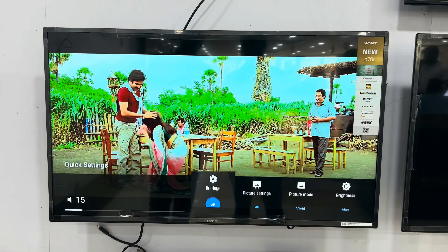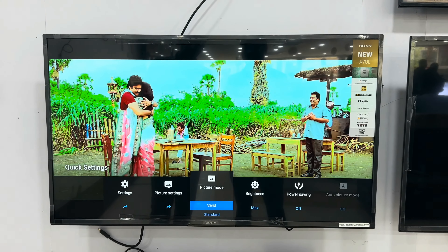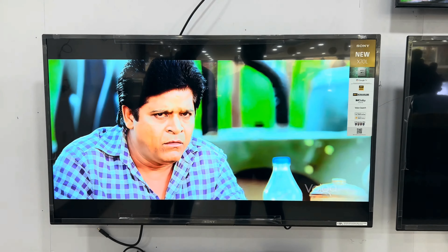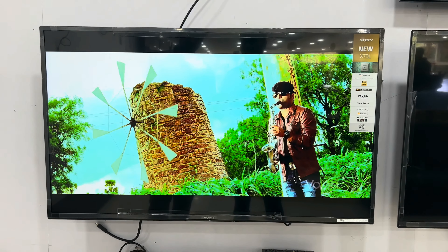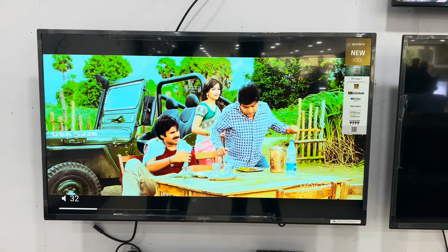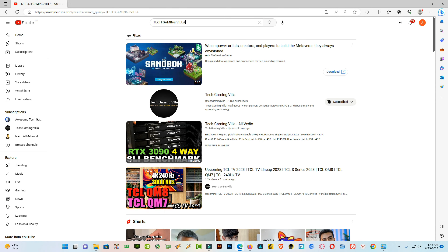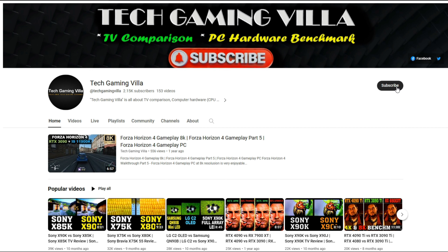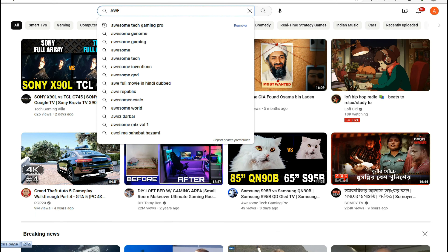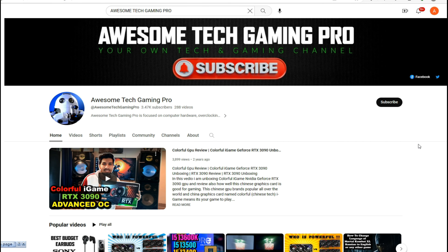But if you just want to watch normal TV shows or sports, then this TV is ideal for you. So what's your thought? Please write in the comments below. That's it for now. If you like this video, please subscribe and press the bell icon for future notifications and updates. I have another channel named Awesome Tech Giving Pro, where I upload similar tech videos. Please visit that channel and subscribe for updates. Have a good day. Thanks for watching.